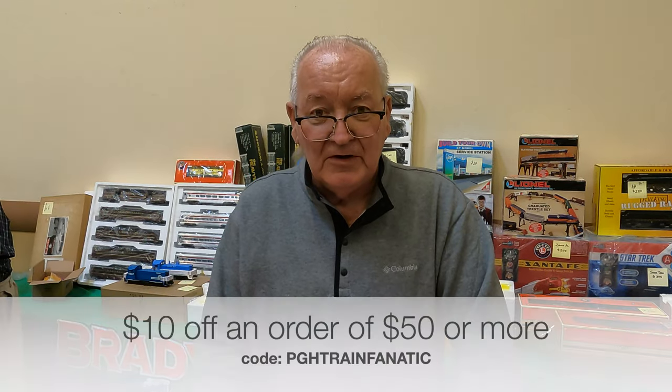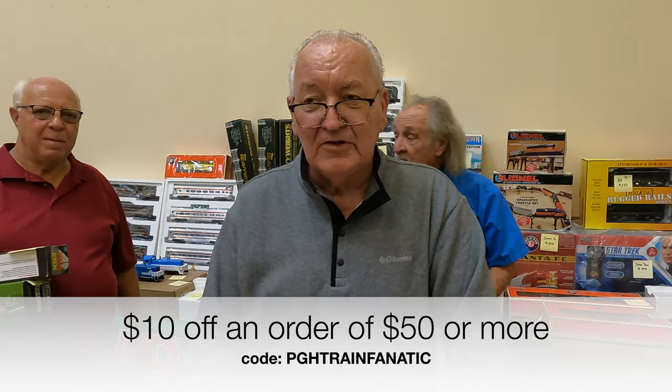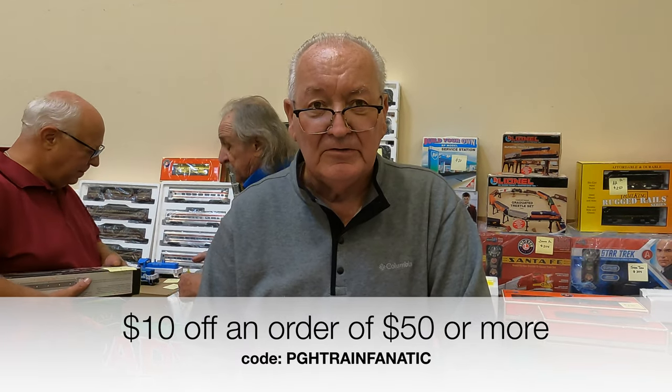And the guy that's doing this video, his name is Nick Fools, and I'll tell you what, he does a fantastic job. Check his backdrops - the building flats. Yeah, we just sold some yesterday in the store at Brady's. Great. Thanks John, it was great to see you again.